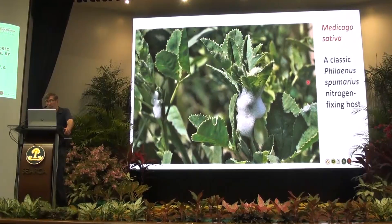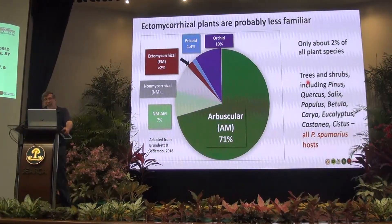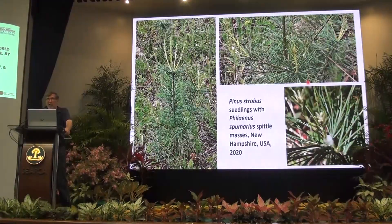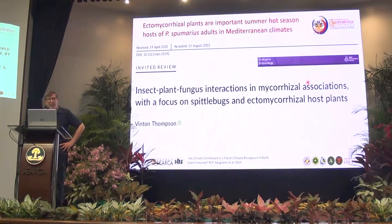Here's a good example: Philaenus spumarius on a nitrogen-fixing plant. This is why Weaver and King were working on their monograph in 1954 — at that time, Philaenus spumarius was a major pest of Medicago sativa, alfalfa. And here is Philaenus primarius on ectomycorrhizal pine trees — there's a photo from Corsica. We're going to see some pines tomorrow and I'm eager to check for spittlebugs on them.